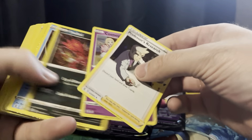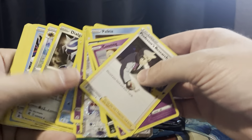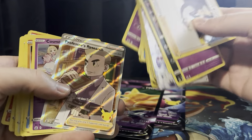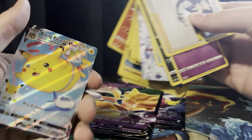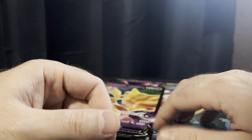What else did we have? We had this Reshiram, a Professor's Research Full Art, and a Flying Pikachu. Overall, didn't get anything I needed from however many packs we just opened.